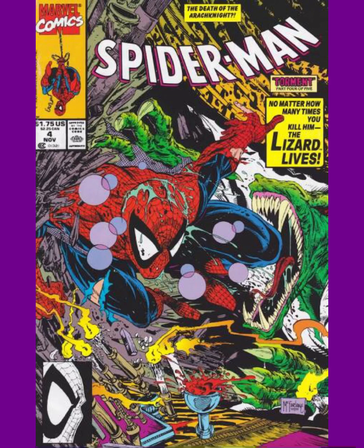Number 6 is a more Todd McFarlane art style — very gritty, very grotesque for the Lizard. This happens to be Spider-Man issue 4. I like how Spider-Man just comes right into the room and the Lizard's about to just grab a bite off of Spider-Man's leg. The jaws are just jagged and large.